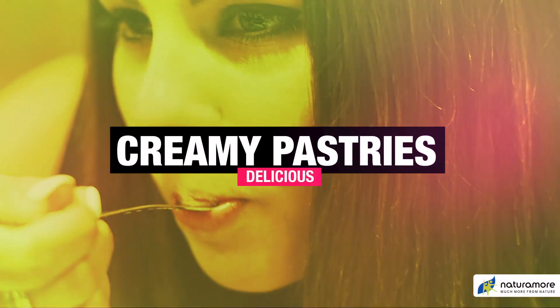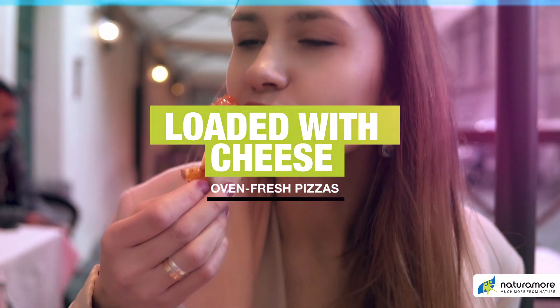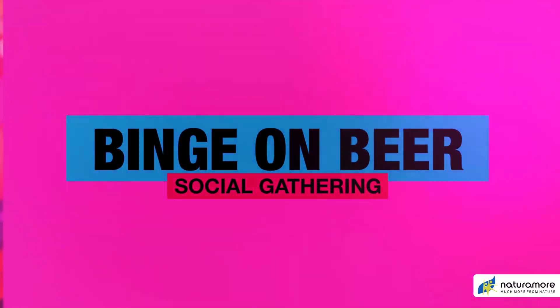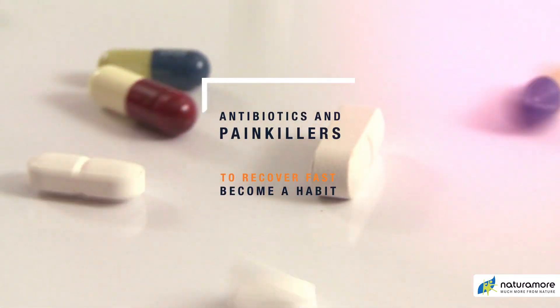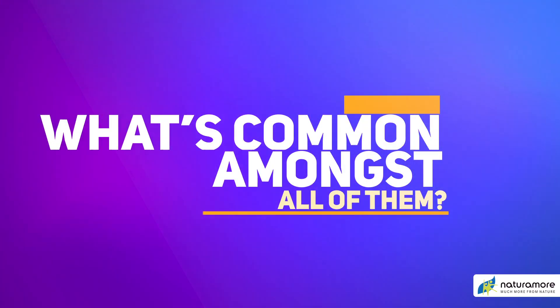Indulge in delicious creamy pastries, feast on oven-fresh pizzas loaded with cheese, binge on beer in a social gathering, where antibiotics and painkillers to recover fast is the new normal. But, what's common amongst all of them?